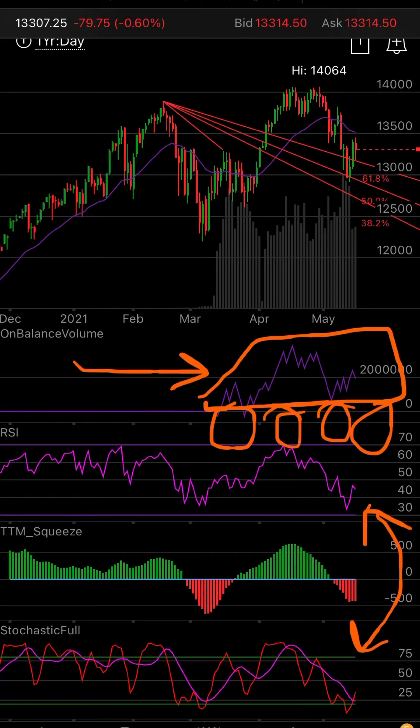I point to the on-balance volume here, and that's like a VW bus in my opinion. The NASDAQ has taken some hits, but that volume keeps increasing, which means longs keep increasing. If longs keep increasing, if that keeps working its way up and doesn't go below zero, then the shorts will be on the wrong side of the trade. And you know what happens then — short squeeze.